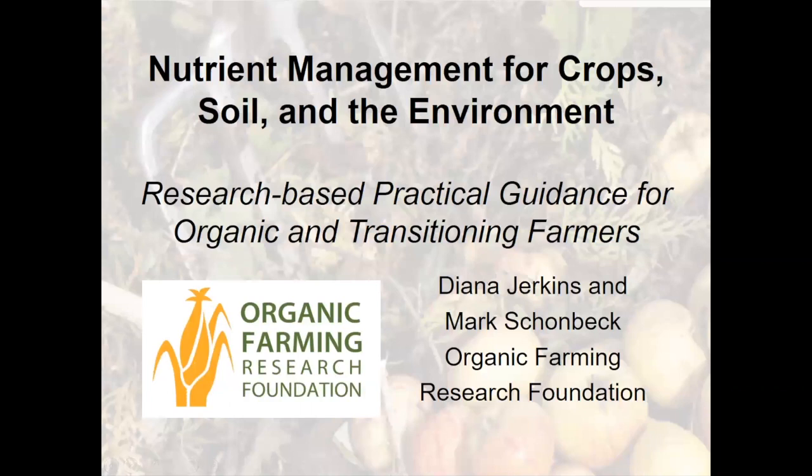Hello and welcome everyone to the webinar on nutrient management. This webinar is the seventh in a series of nine webinars on soil health and organic farming, organized by the Organic Farming Research Foundation and eOrganic with funding from the Clarence Heller Foundation.